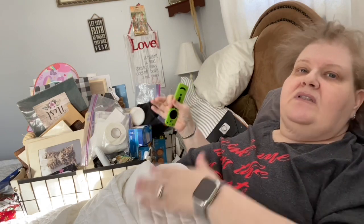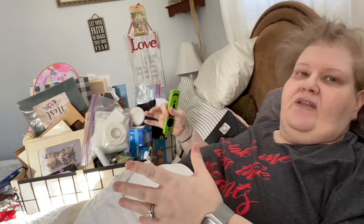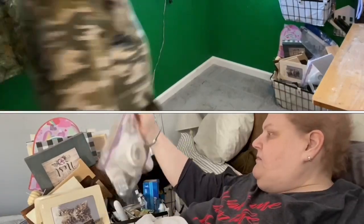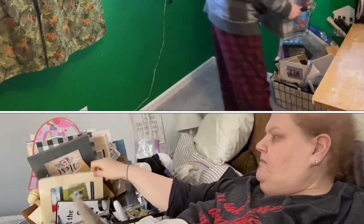I wanted to come on here and tell you that today I feel like crud, but I'm still going to do it. I'm sitting up the best that I can, I have a good movie going, I have a good cup of coffee, and we're going to get it done. So join me — thanks, love you.